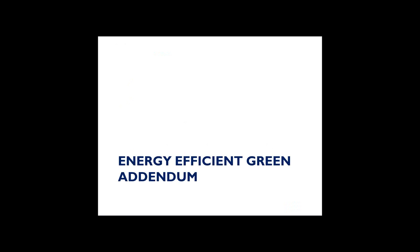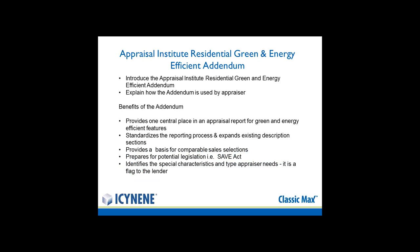Because today's topic is about energy efficiency, builders and home buyers are really concerned with what's in it for them, apart from feeling good about the environment when they purchase a high-performance or energy-efficient home. One way this can be addressed is through the Residential Green and Energy Efficient Addendum that the Appraisal Institute has created. The benefits of this addendum include providing one central place in an appraisal report to show the benefits of green and energy-efficient features.